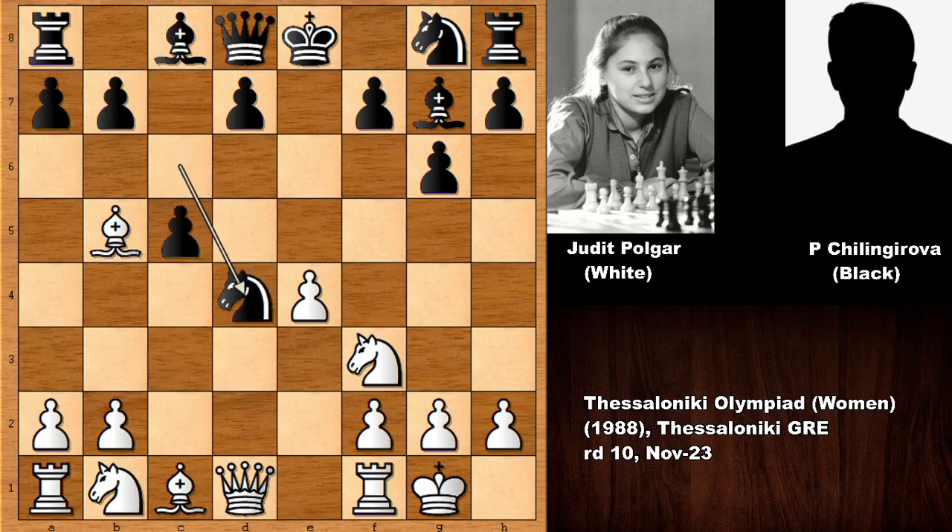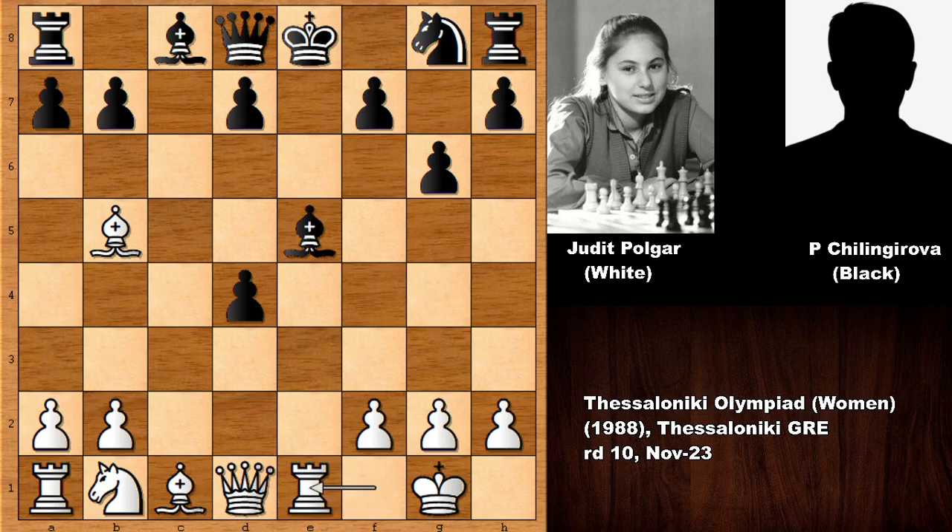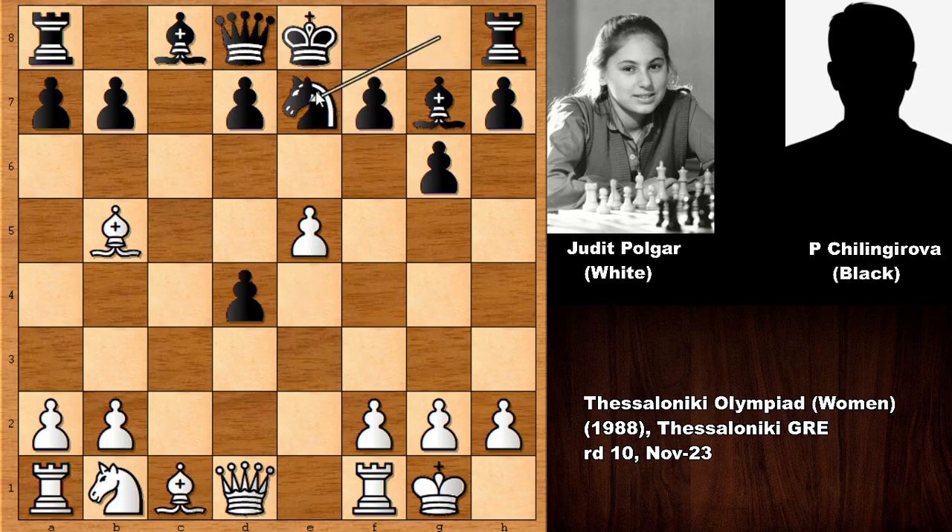It looks like Polgar is sacrificing a pawn, but now Judith Polgar pushed the pawn, blocking the bishop and targeting the d-pawn. Knight to e7 — developing the knight, maybe blocking the king and planning to capture the pawn. But Polgar played bishop to g5.